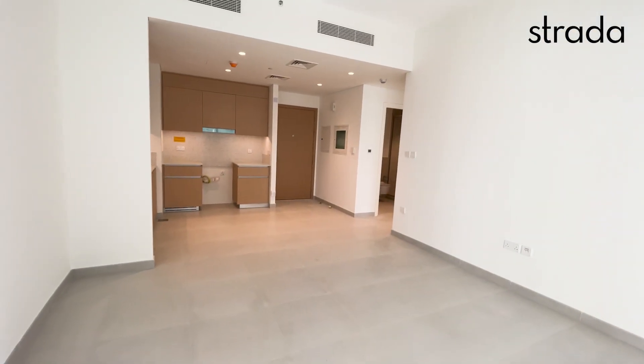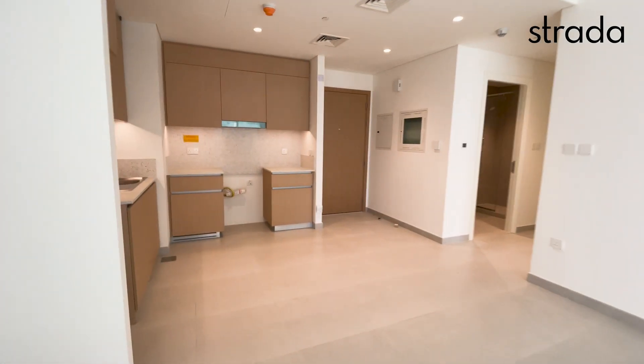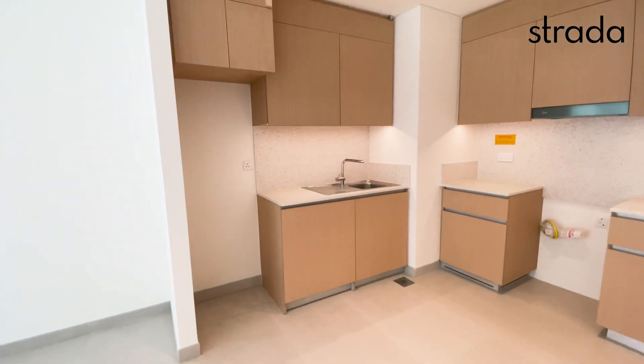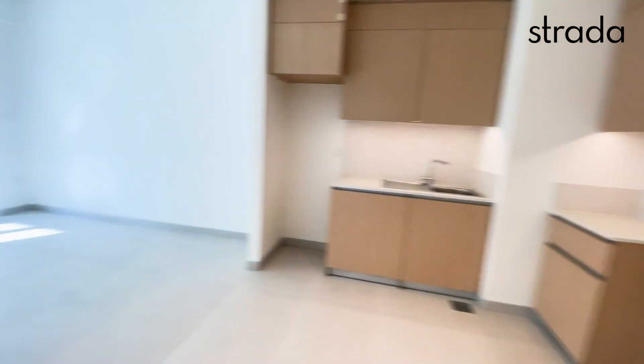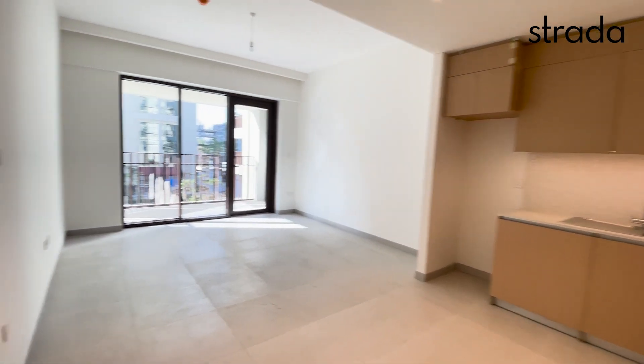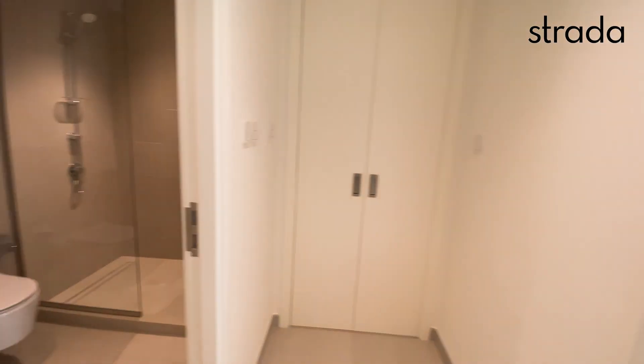This is the living, dining, and open plan kitchen. Electric hob there, fridge just here — let's have a good look at this space.